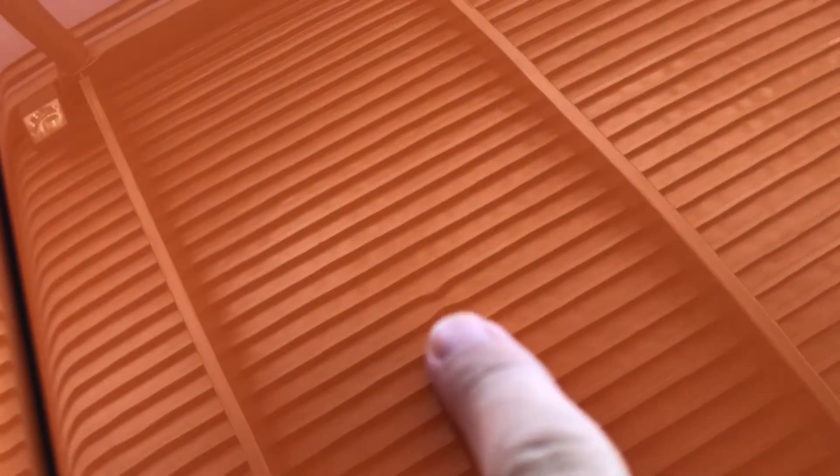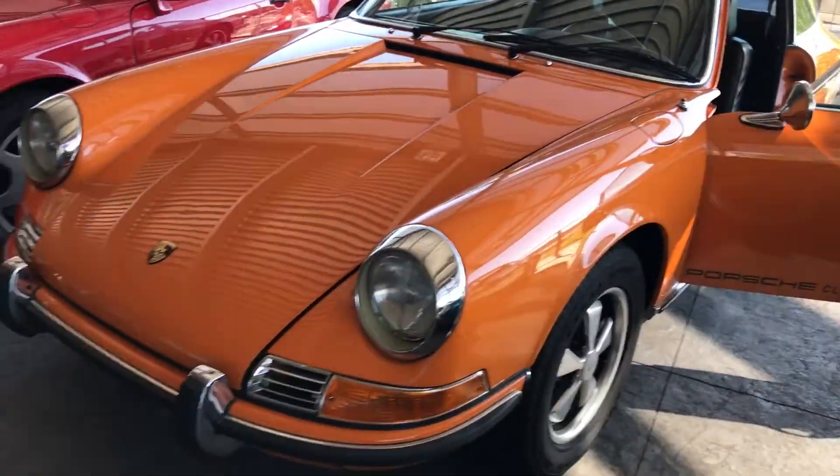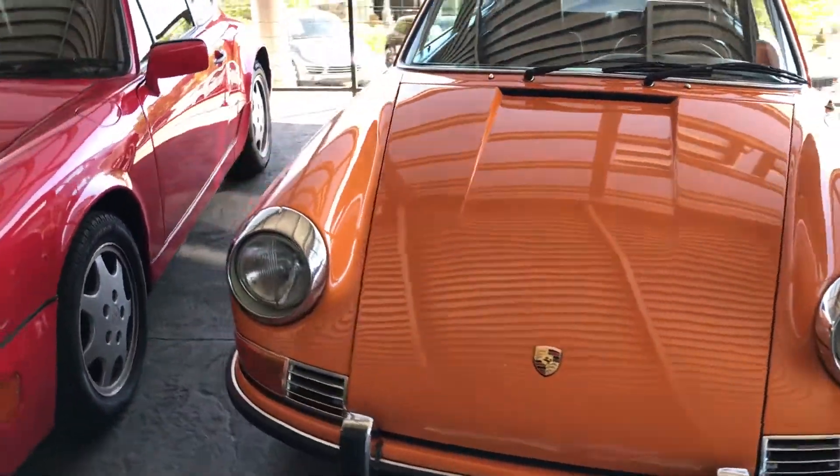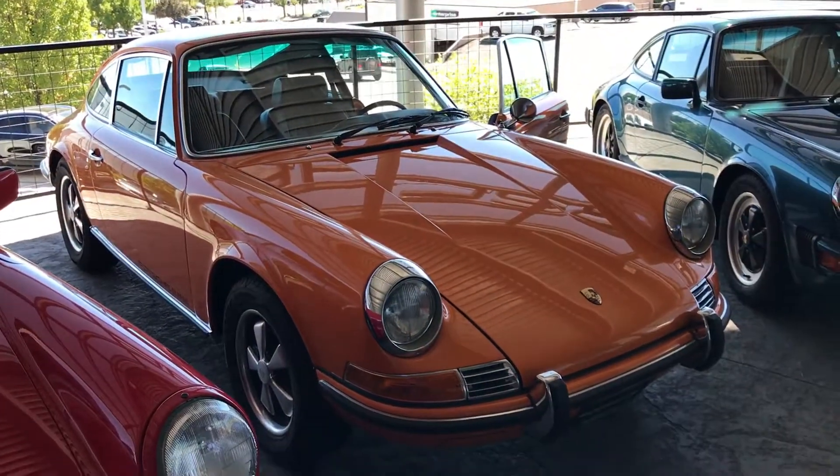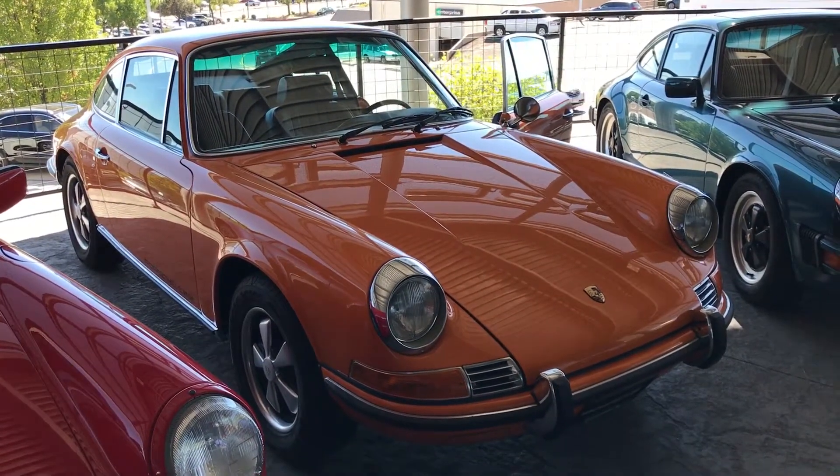One little ding here I do want to point out. Kind of see the ripple in the reflection there — looks like it's coming from the bottom up. So anyway, very clean, very good looking Signal Orange '71 911. When you get a chance, give me a call. I'd love to answer any additional questions you might have. Thanks.